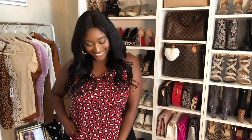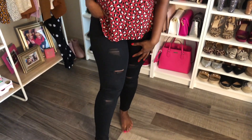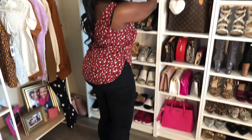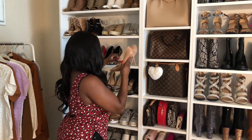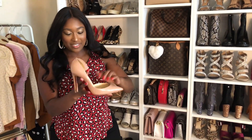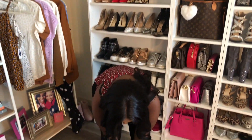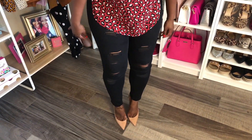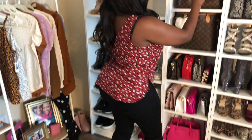So for the first outfit I have this red leopard shirt and my rockstar jeans from Old Navy. I love the fit of these jeans. This shirt is super cute. I decided to pair it with my nude red bottoms — the perfect nude with a little pop of red to match the shirt. How cute is this freaking outfit?